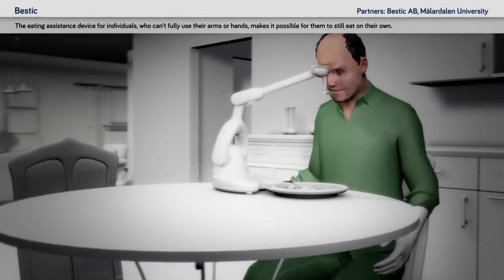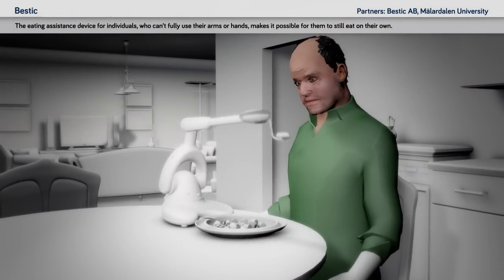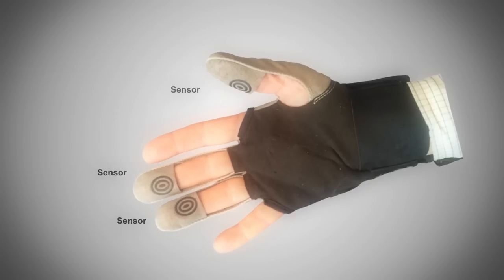Bestick: the eating assistance device for individuals who can't fully use their arms or hands, making it possible for them to still eat on their own.